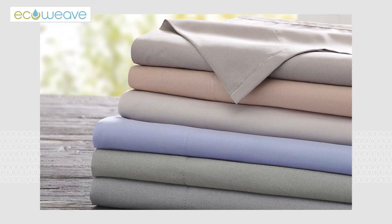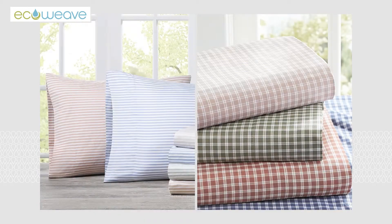Introducing EcoWeave, the bedding that makes the difference. EcoWeave represents a better way to produce fabrics for you and the environment.